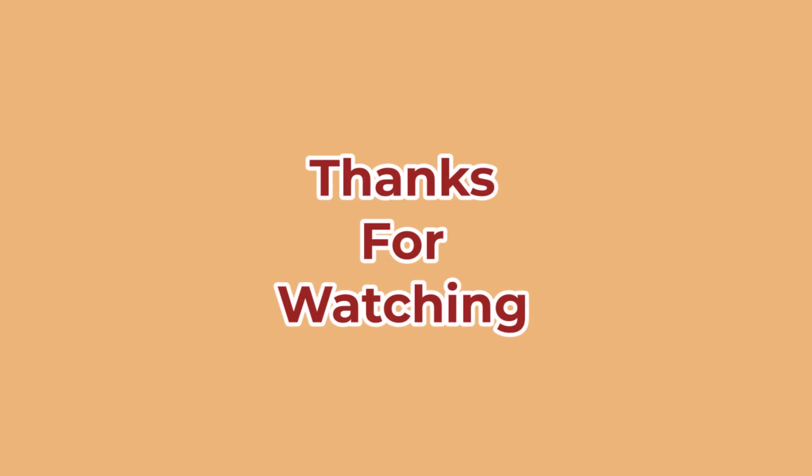Thanks for watching. If you enjoyed the video, let us know by hitting the thumbs up button or letting us know in the comment area.